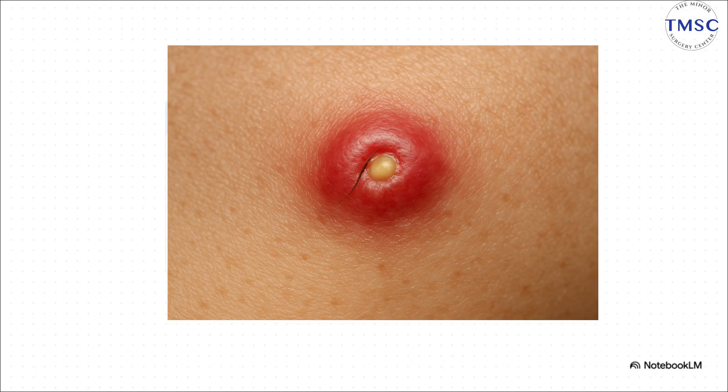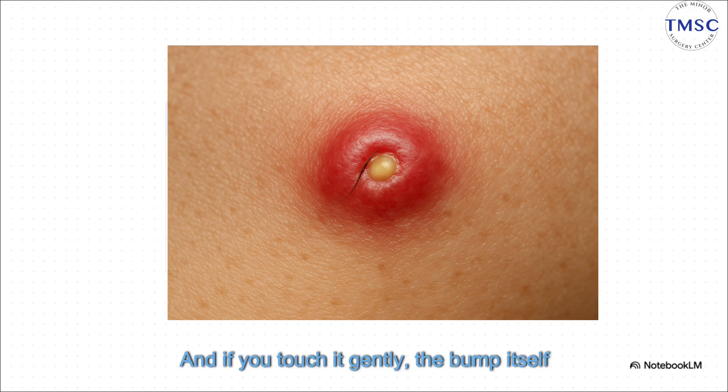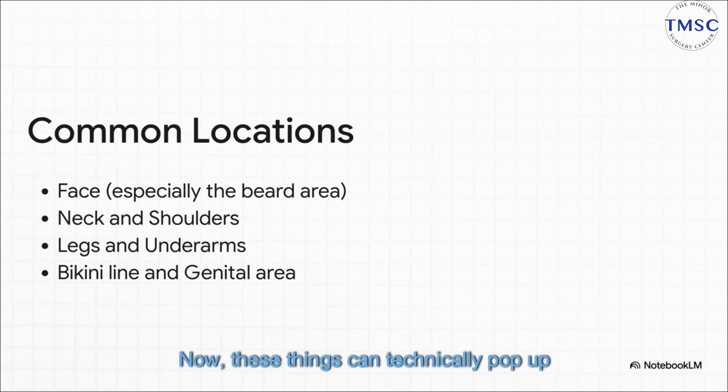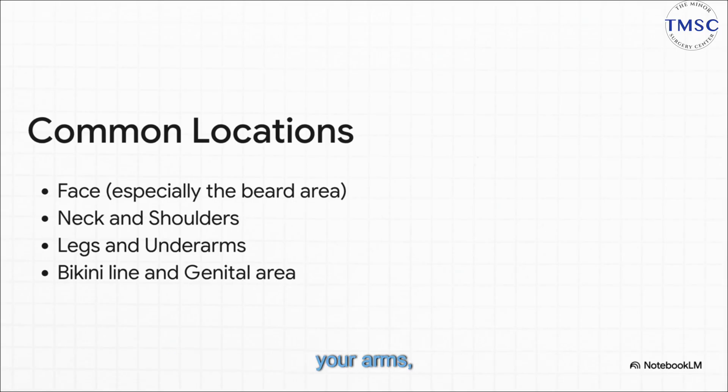Now, look closer at the center. If you see a white or yellowish dot, that's a classic sign of pus under the surface. As for size, they can be anything from a tiny little speck to about the size of a pea. And if you touch it gently, the bump itself will likely feel firm and smooth. These things can technically pop up anywhere you have hair, but they definitely have their favorite spots. Just think about any area where there's friction from shaving, from waxing, even from your clothes rubbing.